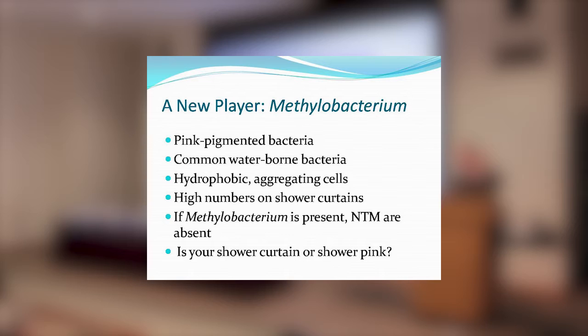Norm had earlier shown that methylobacteria were prevalent in shower curtains. He has been studying the organisms that surround humans — most recently going to the subways in New York City to collect samples and report on the microflora there. Methylobacteria are common waterborne bacteria. They are hydrophobic, just like the mycobacteria, but unrelated to them, and found in high numbers on shower curtains. What I found in his paper was that if the methylobacteria were present, there were no NTM.